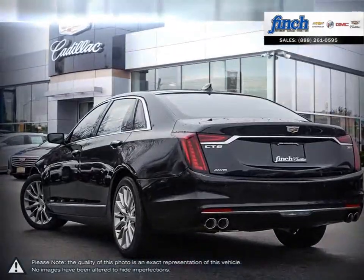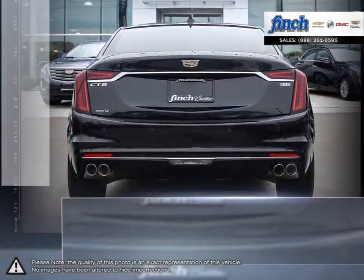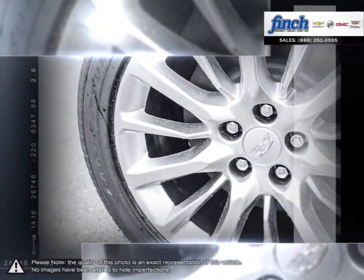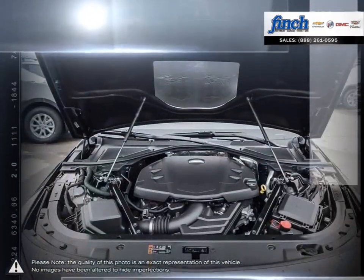Its engaging driving experience gives the driver a nimble and lightweight feeling with crisp and responsive steering. As a top luxury sedan, the CT6 helps set the standard of what you should expect in a luxury vehicle, offering an abundance of space.